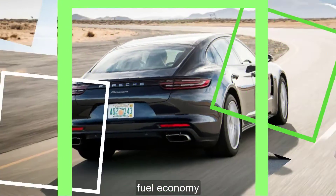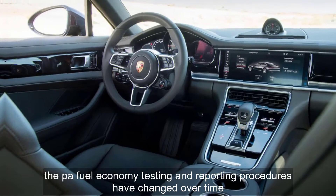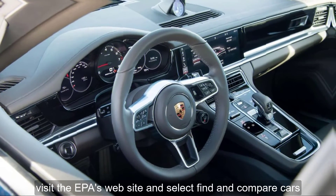Fuel Economy. EPA fuel economy testing and reporting procedures have changed over time. For the latest numbers on current and older vehicles, visit the EPA's website and select Find and Compare Cars.